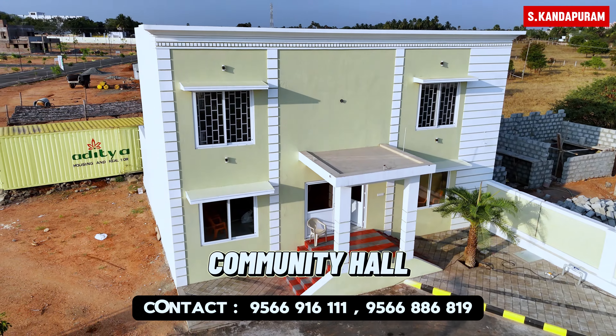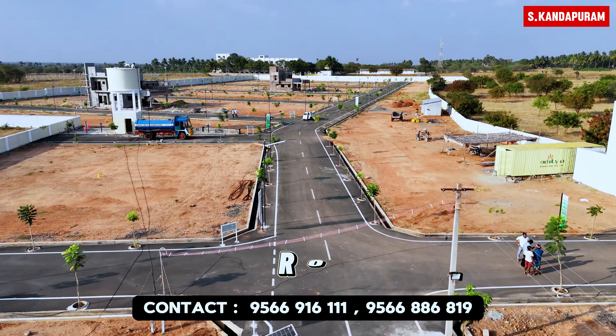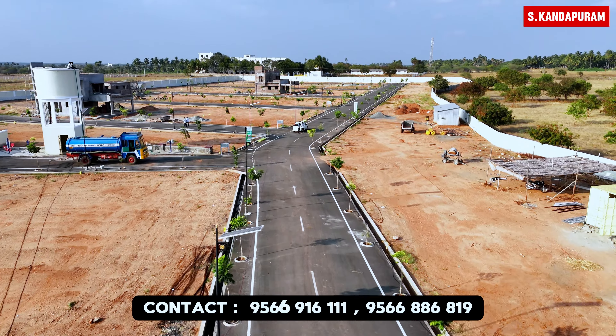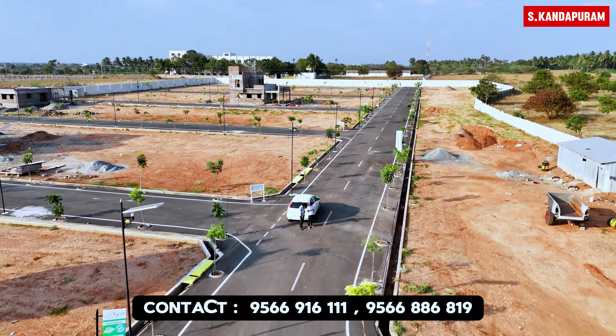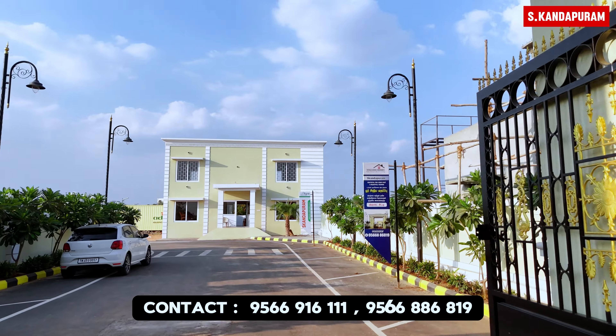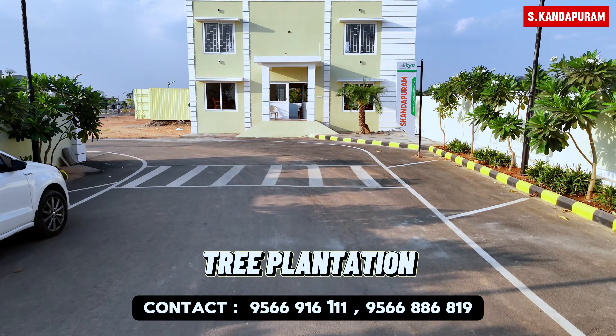Welcome to the Gated Community project. We are here today at Skandabrom, just 5 minutes of travel. We are on the main highway, on the Salem to Karoor bypass road.